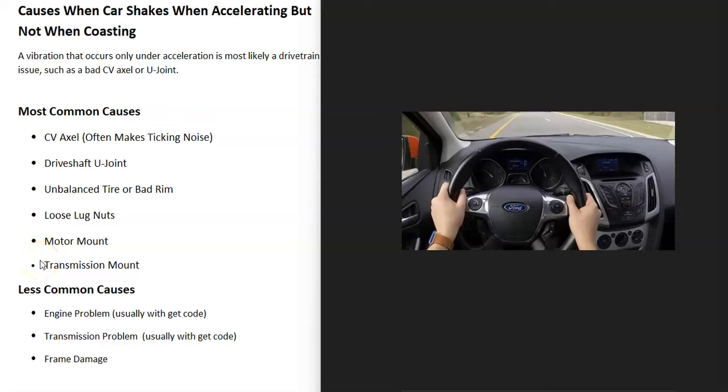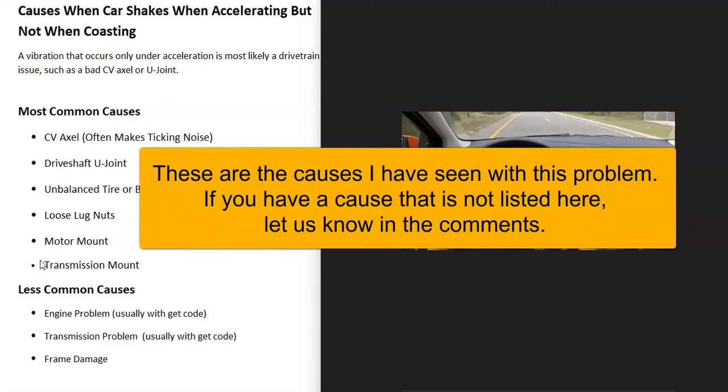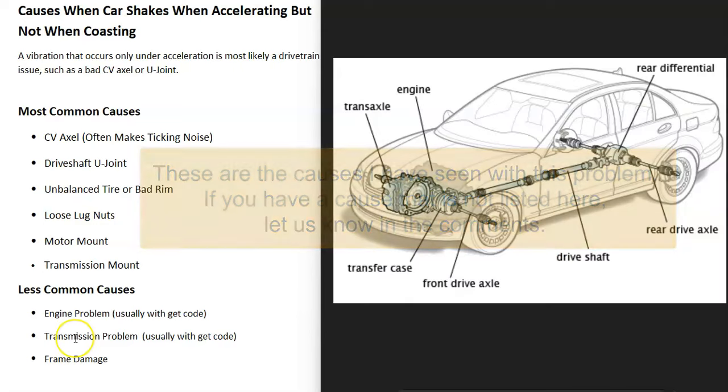If you have a vehicle that starts to shake when you step on the gas and accelerate, but then the shaking stops when you let off the gas and you're just coasting, I thought I'd go over some causes of this and how you can go about figuring out what's causing the issue.